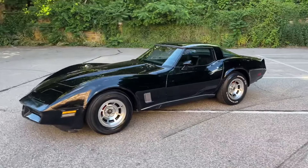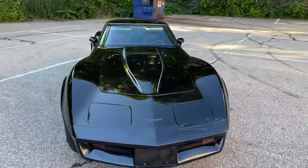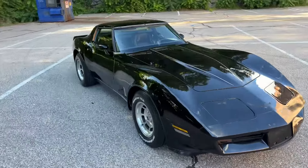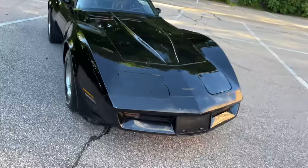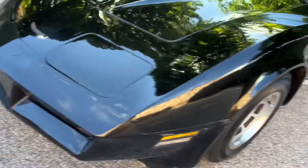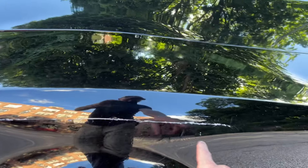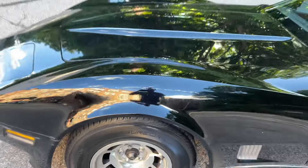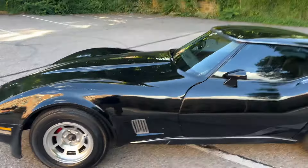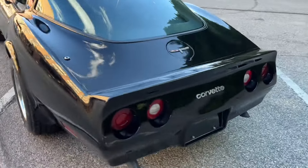Being a four-speed makes it a little more rare than most of them — most of these were automatics. Overall the car looks great. It does have some blemishes on the nose; you can see the paint on the very tip there is messed up, and the fiberglass has a crack in it that goes along right there on the driver front fender. Other than that, the rest of the car looks pretty good. It's a t-top car, the interior is nice, and it's got a backup camera.